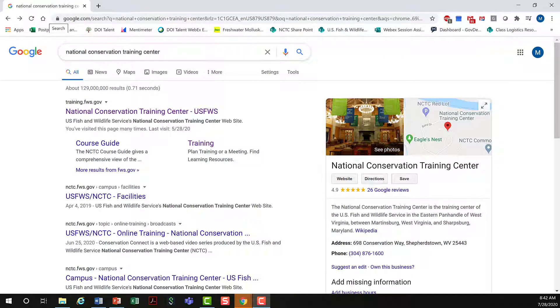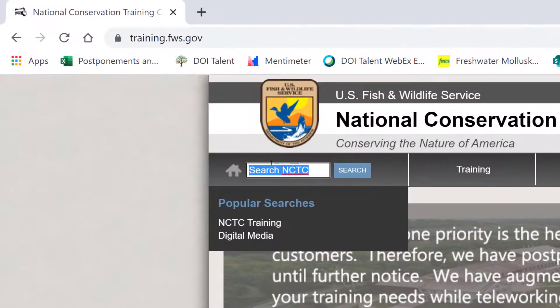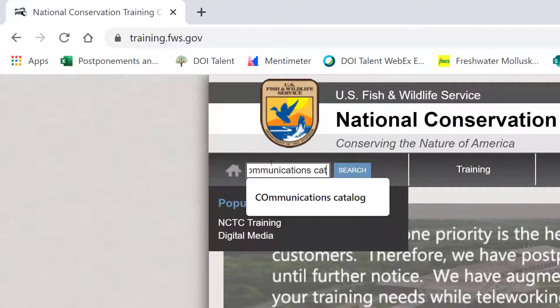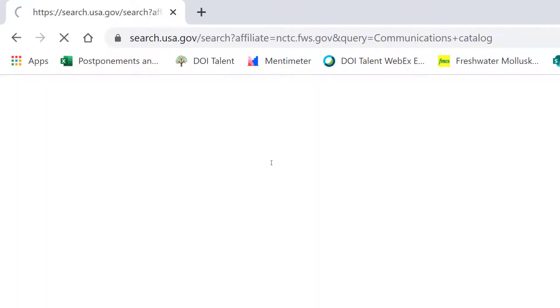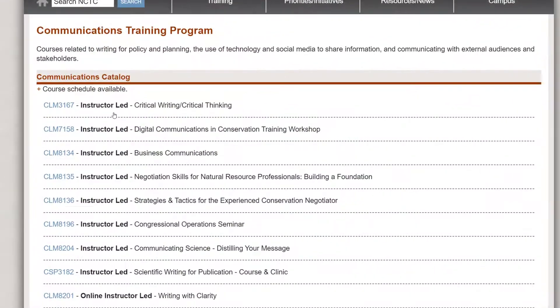Now, as promised, I was going to walk you through how to find these courses on the National Conservation Training Center website. If you go to any search engine and type in National Conservation Training Center, it's usually the first item that pops up. Click the link. And in the search bar, type communications catalog and hit search. Right at the very top, you see communications — click that link.